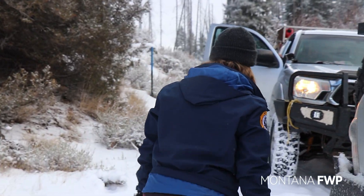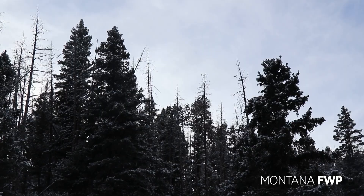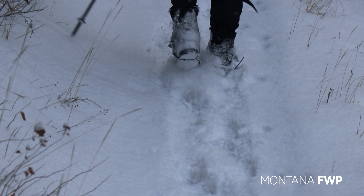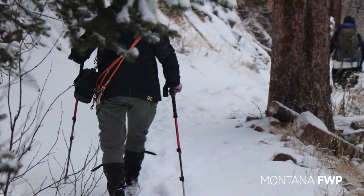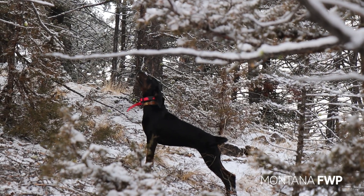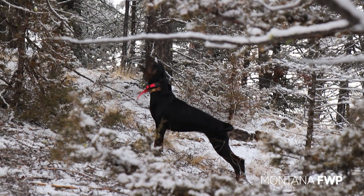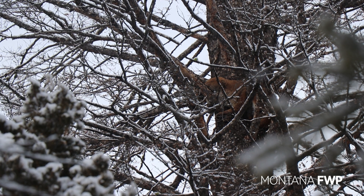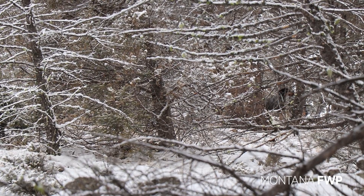In 2019, FWP created a new strategy for monitoring and managing mountain lions in Montana. Prior to this, most research was based on harvest numbers. The new strategy still uses 25 years of research on understanding prey and mountain lions, but incorporates up-to-date science like DNA sampling and monitoring movements with collars.